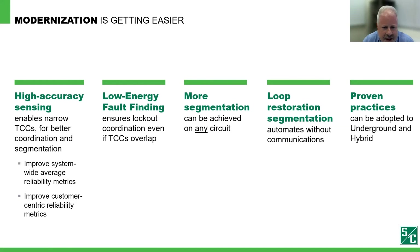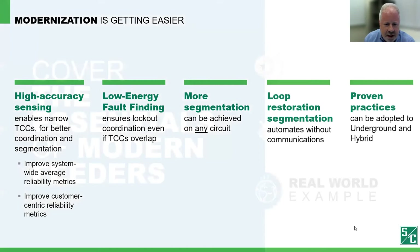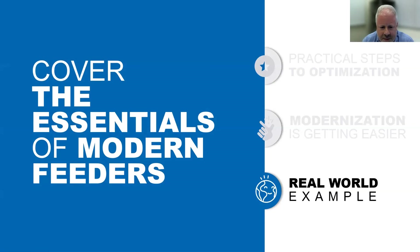In summary, we've covered simple ways to modernize a feeder. High accuracy sensing enables narrow TCC curves for better coordination and segmentation, which improves reliability metrics. Low energy fault finding ensures lockout coordination even if TCC curves overlap. More segmentation can be achieved on any circuit — coordinate what you can, then use low energy tests to extend segmentation to any degree you wish. Loop restoration provides self-healing without communications, and can do so without unnecessary voltage sags when devices with low energy test capability are used. These approaches are equally applicable on underground and hybrid systems that include sections of both overhead and underground.